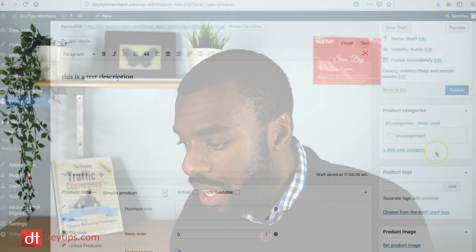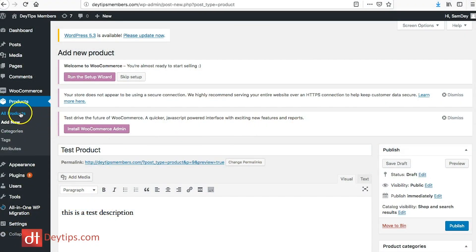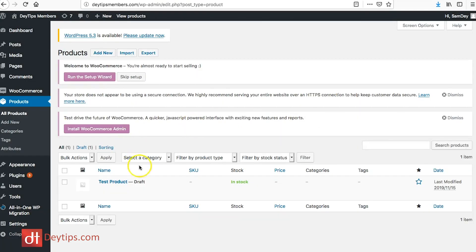You can tag your products, which helps people find them on your website and helps search engines identify relevant tags. You can also put products into categories. Organizing your website into seamless categories can really boost your search engine optimization and help your products appear more visibly in search results. That's essentially how you add a new product. Under the Products section you can view all products — the test product we created is currently in draft mode.